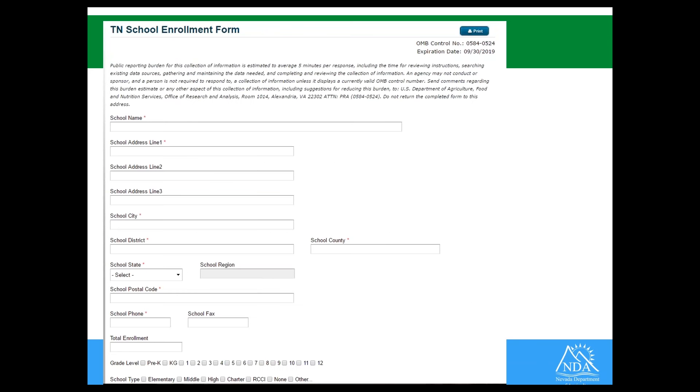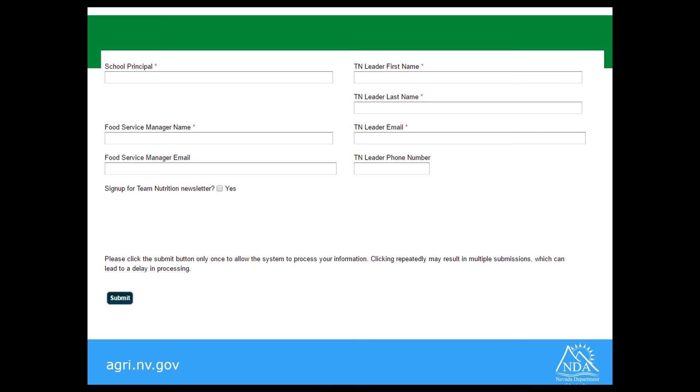Here's a snapshot of the Team Nutrition School Enrollment Form. You have to sign up in order to complete the HUSC application, but it is very simple — it's one screen. It asks for total enrollment, grade level, school type, school principal, food service manager name and email, and somebody to be the Team Nutrition Leader. Signing up is free and very simple. If you are a Team Nutrition School, you get a lot of free resources available on their webpage as well.